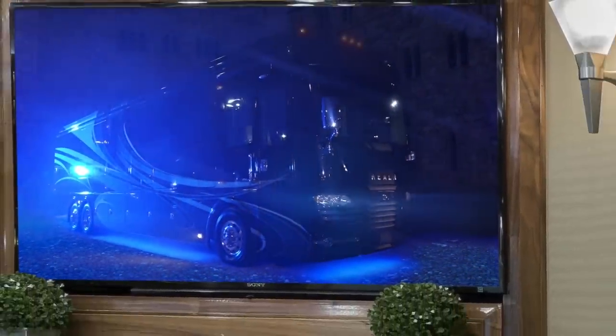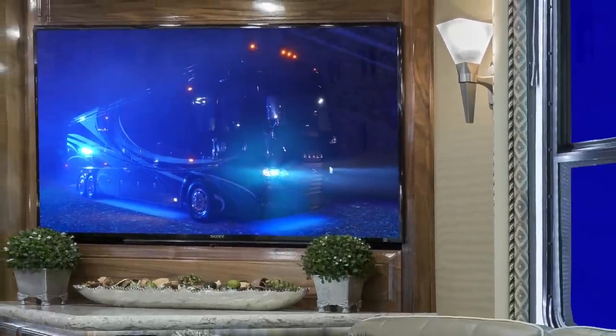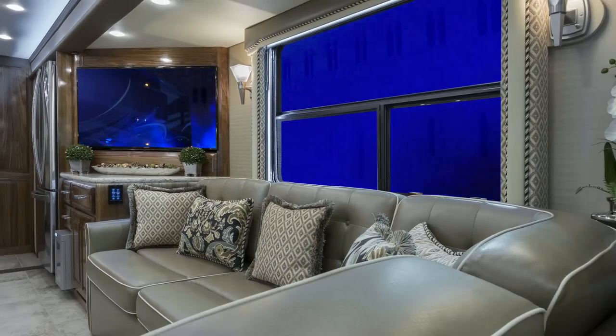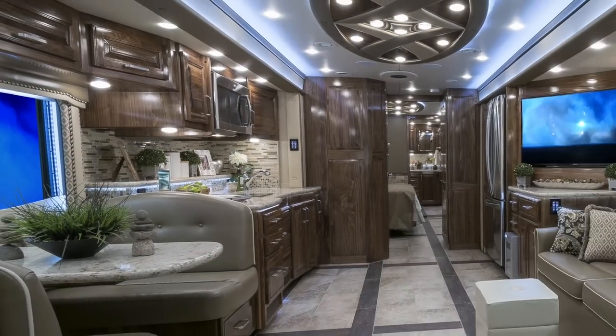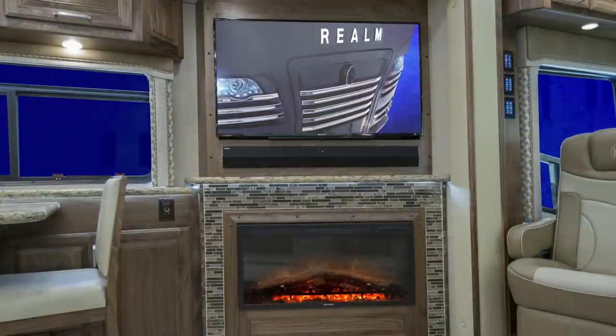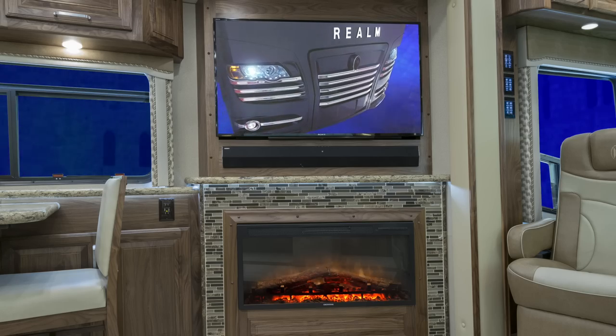The Realm's cutting-edge design sets it apart from every other luxury motorcoach on the market today. Rivaled only by the high-end automotive world, the Realm FS6 exudes luxury and refinement — from its meticulously designed front grille and headlight accents,